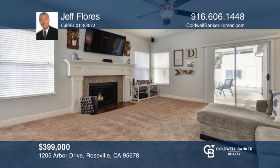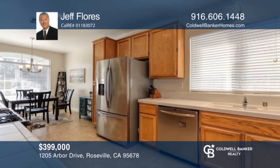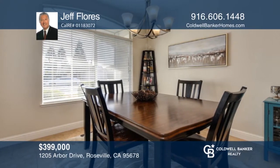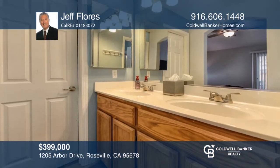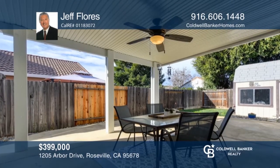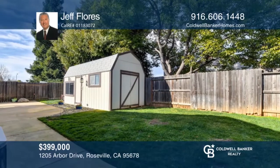Pride of ownership shines throughout this three-bedroom, two-bath home in Roseville. You will love the open floor plan design. A whole house fan is a nice feature during those hot summer months. The sellers have recently painted the exterior and added a covered patio in the backyard with a ceiling fan. There's also a spacious storage shed out back. Your new home is just a call away. Contact Jeff Flores for more details.